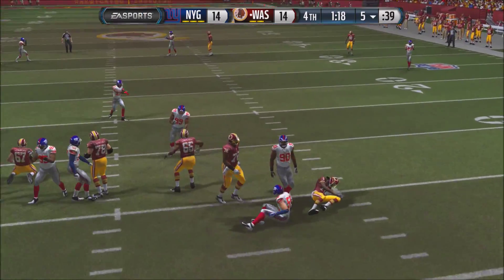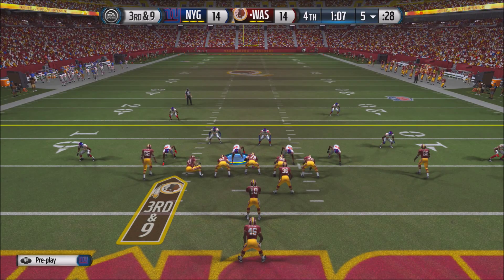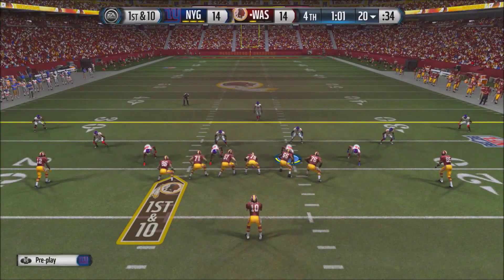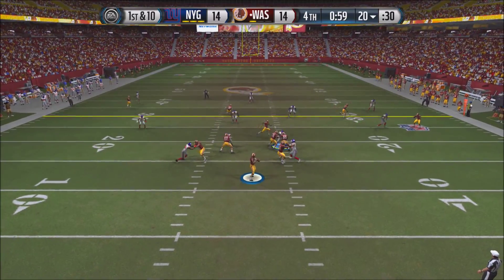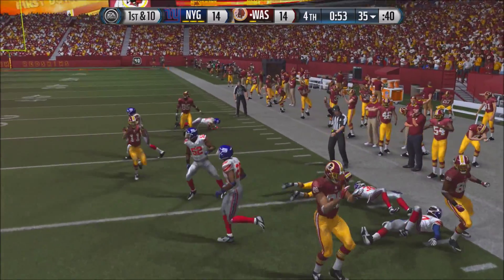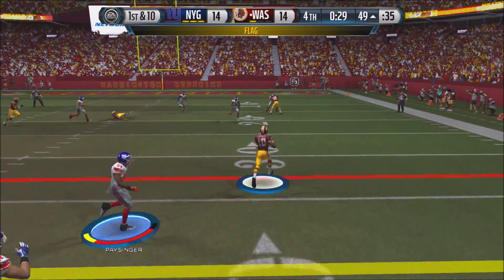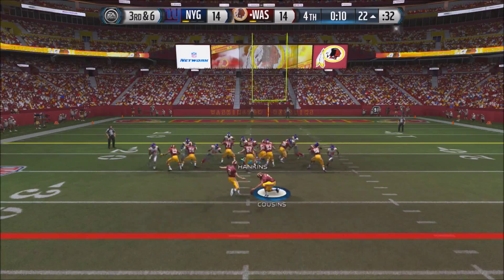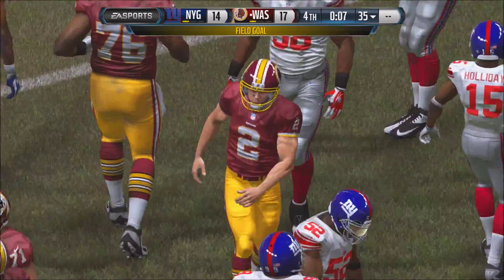A nice sack by the Giants. 3rd and 9 at the 5-yard line. RG3 in the shotgun hands off to Alfred Morris, who gets nice blocking, trucks over a player, and gets the first down — the unthinkable on 3rd and 9. The Giants can't stop the run. With a minute to go at the 20-yard line, RG3 hands to Roberts, who goes outside, breaks a tackle, and gets to the 35-yard line. RG3 then takes it himself, slides down to around the 20-yard line. The Redskins attempt a field goal — and it's good! Washington takes a 17-14 lead.